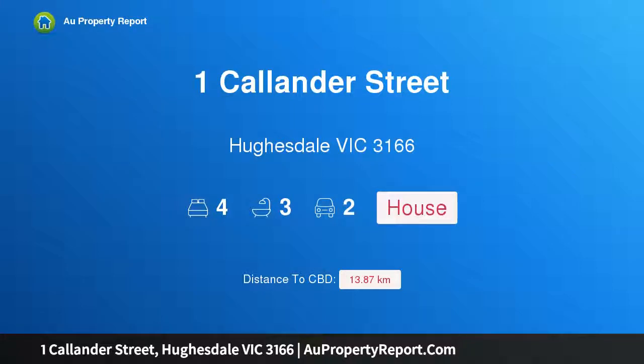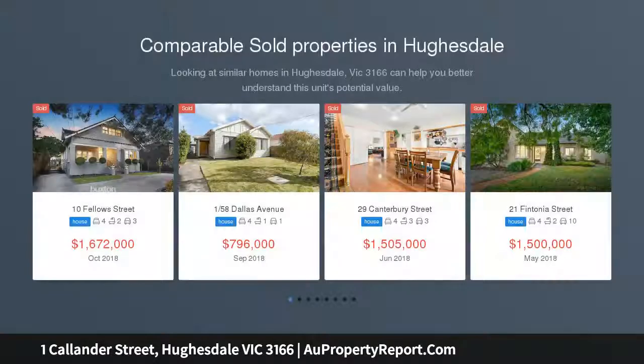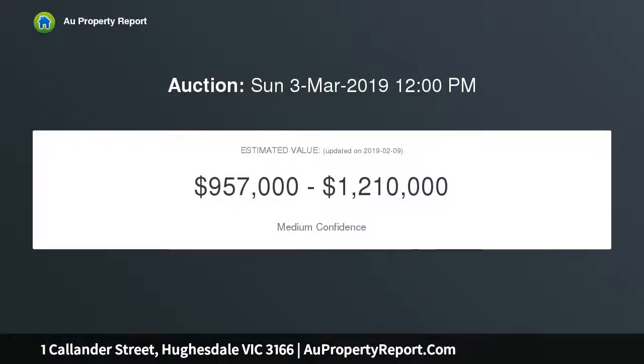Introducing 1 Calendar Street, Heathdale, Victoria 3166 — a luxurious family entertainer where charming c.1930s originality is exclusively matched by flawlessly renovated contemporary spaces. This stunning four-bedroom, three-bathroom home enjoys a picturesque period streetscape near Heathdale Village, Heathdale Primary, and Murrumbeena Park, nestled within its leafy established garden.